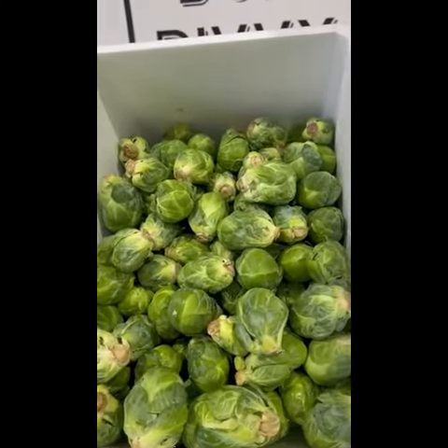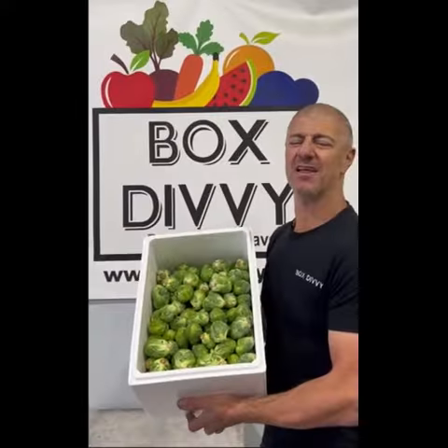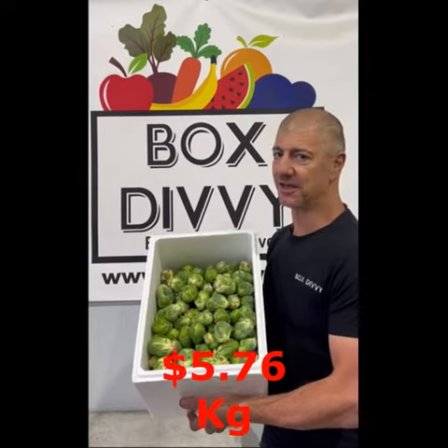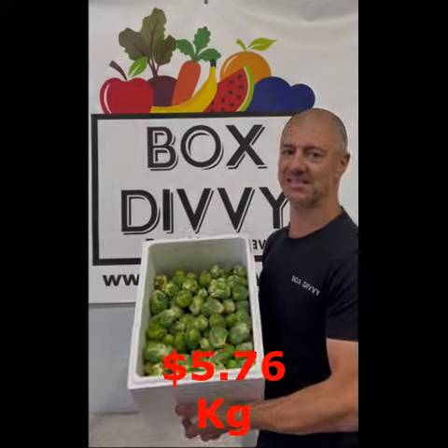As the weather starts to cool, it's Brussels sprout time. They're $20 a kilo in supermarkets, but at BoxTV you can get them for $5.76 a kilo.